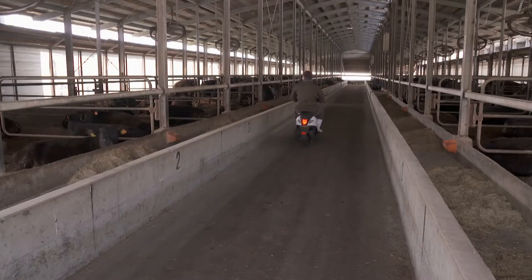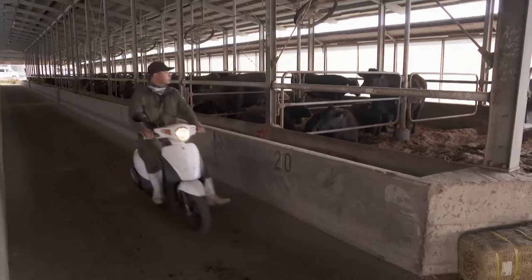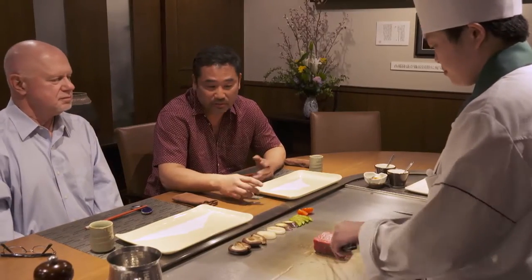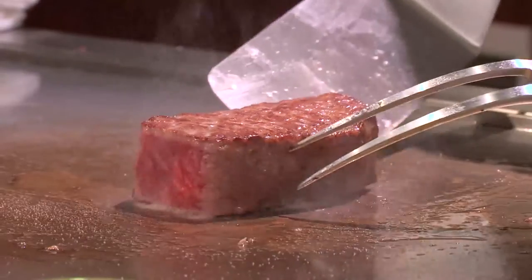Miyaji-san tells me that they're cared for like they're members of his family. Here in Kagoshima, this is the way to eat beef — simple teppanyaki style, but when done right, it's going to melt in your mouth.